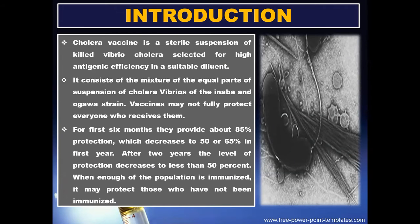Cholera vaccine is a sterile suspension of killed Vibrio cholerae selected for high antigenic efficiency in a suitable diluent. It consists of a mixture of equal parts of suspension of Cholera Vibrio of the Inaba and Ogawa strains.